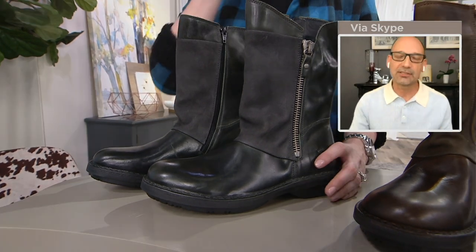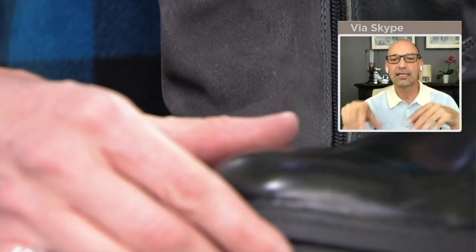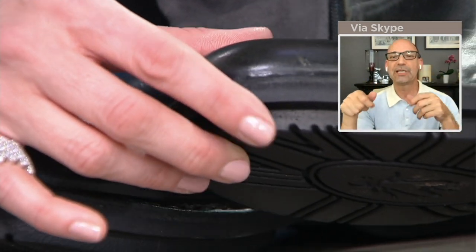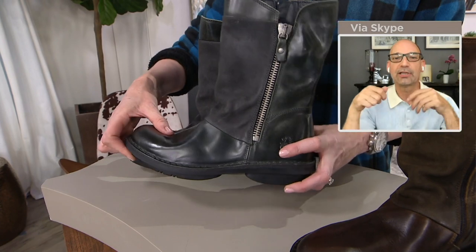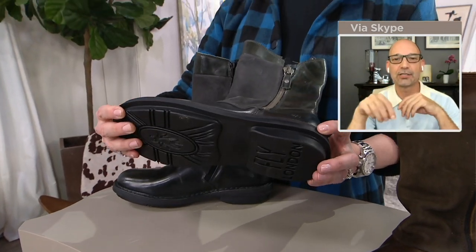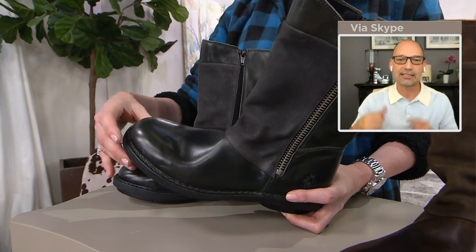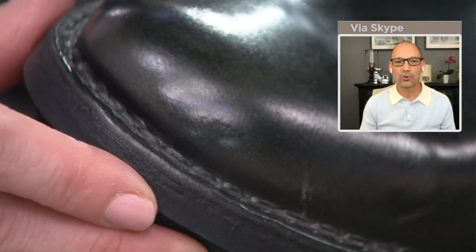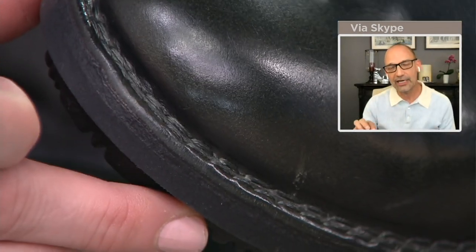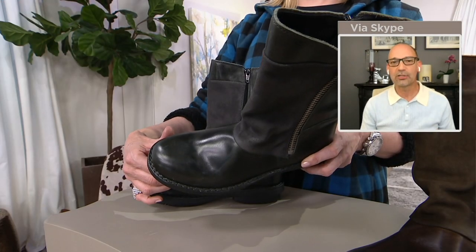The sole here is also very special. When we started, part of the program was we had ladies working in the factory doing hand work. This sole is actually hand-stitched right to the sole — you can see the stitching around there. Somebody is sitting there stitching that leather welting right to the rubber sole, so it's got that hand quality.